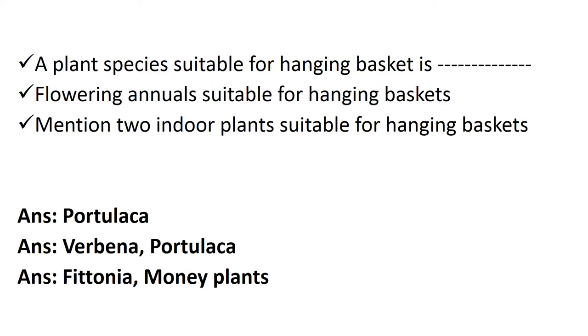Finally, we come to the MCQ section. If you understand my whole lecture well, you can solve these questions. After revising once, then try to solve them, because there are many plant species, trailer plants, annual flowering plants, and foliage plants to remember. For example, a plant species suitable for hanging basket — you can fill any flowering plant, but Portulaca is a very famous one. Flowering annuals suitable for hanging basket include Verbena, Portulaca, and many others. For indoor plants suitable for hanging basket, examples include Peperomia and money plant.